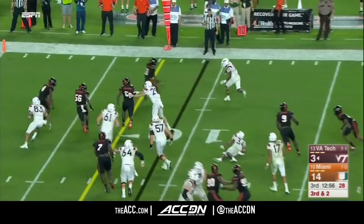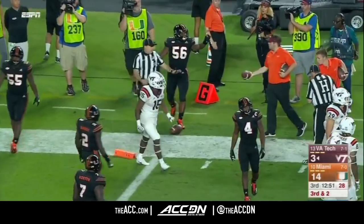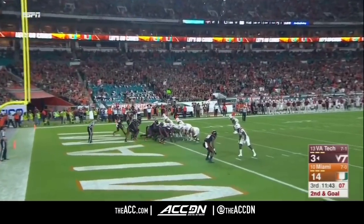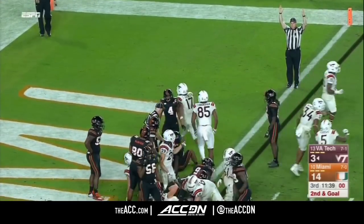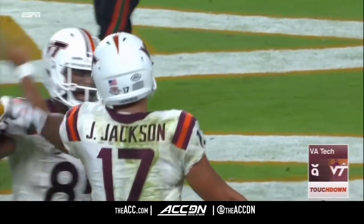Savoy around the edge, the freshman breaks three and dives — no signal, they'll mark him short. Jackson sneaks it — stacked up, spinning, fighting, reaching — touchdown! The Hokies cash in the interception, moving just 17 yards to slice this lead.